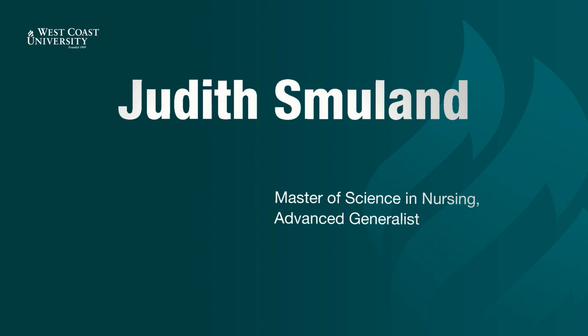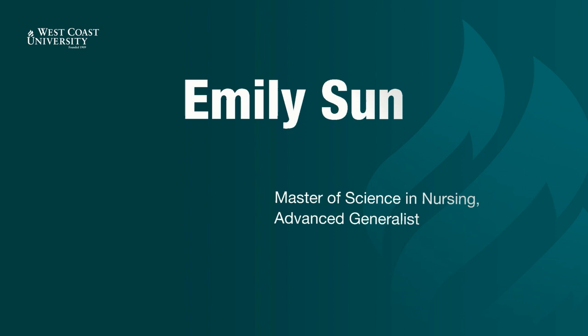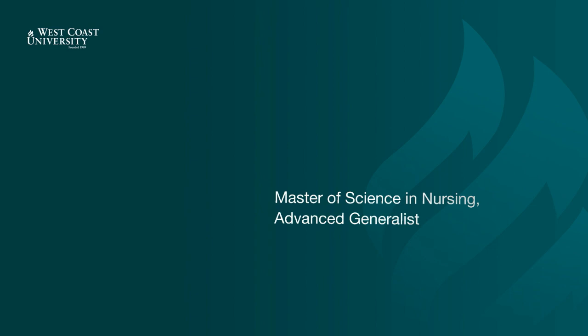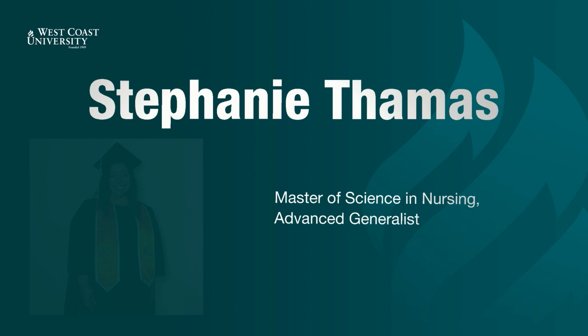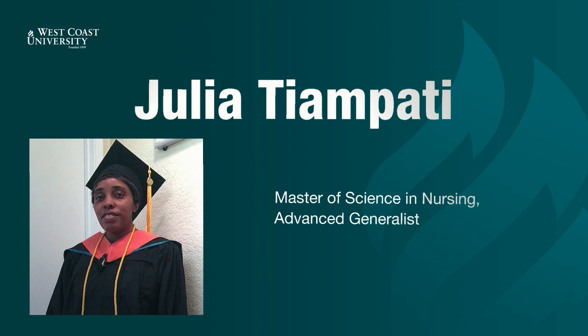Maria Sistosa. Judith Smolland. Veronica Soriano. Ala Stepanian. Emily Sun. Christina Tamsadeh. Eamin Tanahan. Agavni Tashyan. Esi Mercy Tete. Stephanie Thomas. Debra Thompson. Julia Tiampati.